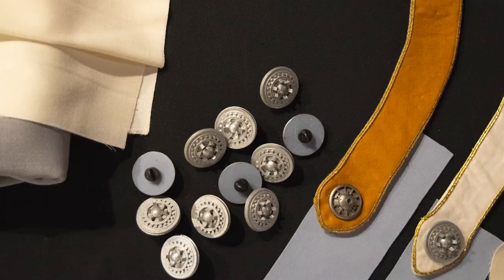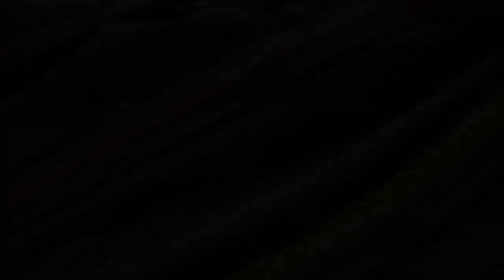With the exception of the enlisted jumpsuits, which are being made by two individuals — one in Chicago and one in LA — as well as the undershirts which are being made in upstate New York, everything else is being made right here by a small team of wardrobe warriors.